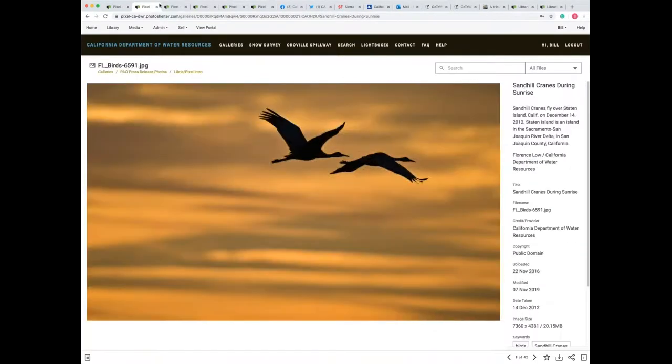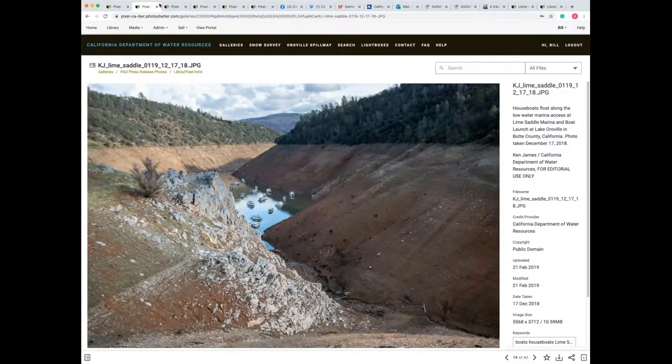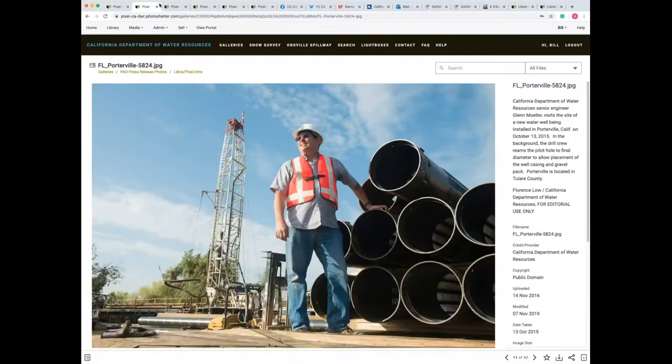DWR has been a Libris user since the fall of 2016 with our site, Pixel. The transition to Libris was flawless with its simple design, intuitiveness, and its collection and gallery architecture, which we have created over 200 separate galleries.